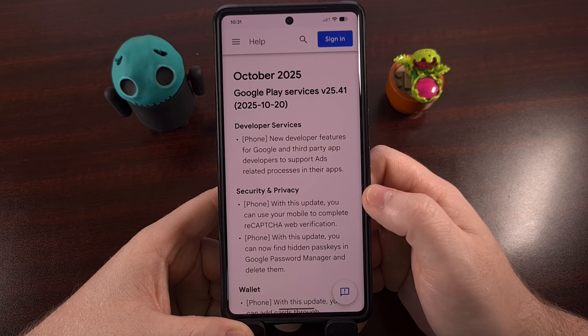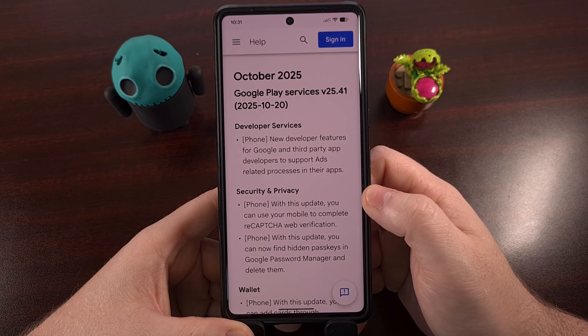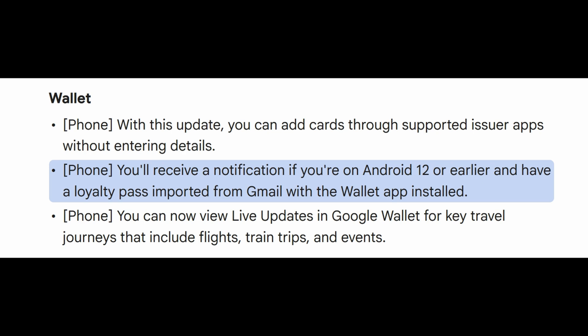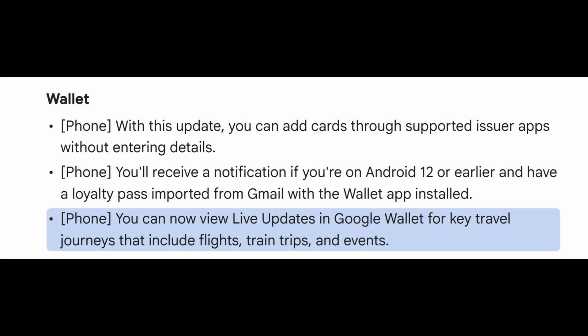This new update also adds some features to those who are actively using Google Wallet, including the ability to add cards directly through the issuer's dedicated applications. Anyone on Android 12 or earlier will now see a notification appear if you have a loyalty pass imported from Gmail while the Google Wallet app is installed. And you'll now be able to view live updates in Google Wallet while you are traveling, including details about your flights, your trips on a train, and other events that you've been to while you are abroad.